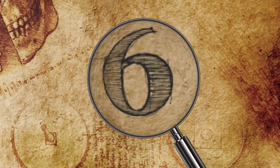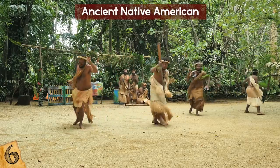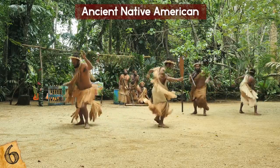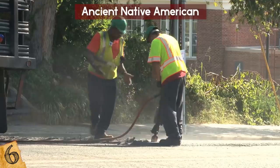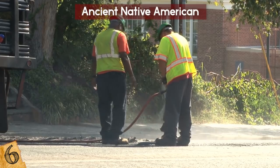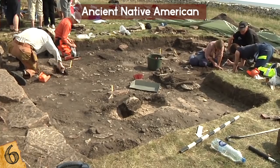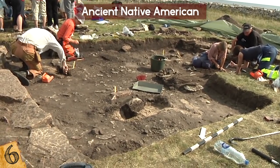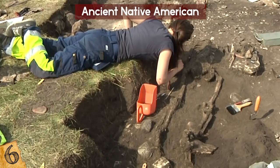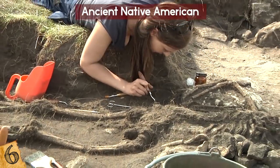Number 6: An Ancient Native American. The various tribes of Native Americans can be found both above and below the earth, as proven by a discovery in Florida. During construction on a road, bones were found of a 2,000-year-old Native American woman. Her bones were tested and identified as a member of the Tequesta tribe. At first, the team only found teeth and weren't really that impressed, but once they kept digging, they found the rest of the remains and knew that they had to stop.